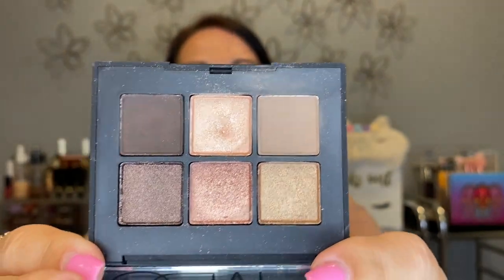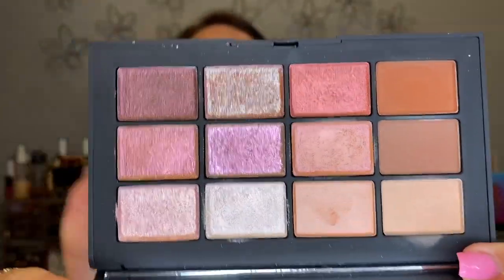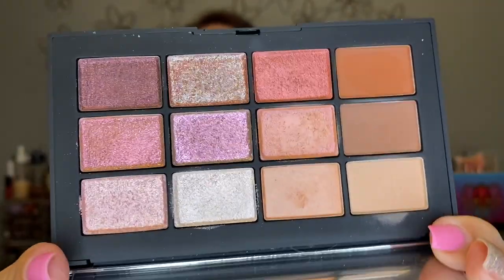I have a couple NARS palettes. The Suede palette — it's a little six-pan — nice formula but I have no reason to keep it, so I'm letting it go. Then I have the NARS Ignited palette — it's mostly shimmers, with some mattes on one side. It's a very pretty palette but again I don't need it, so I'm letting that go too.